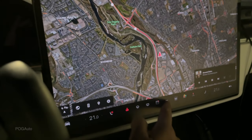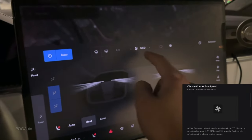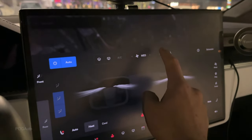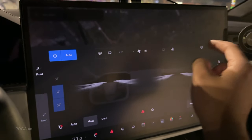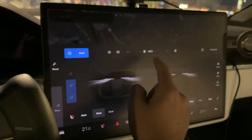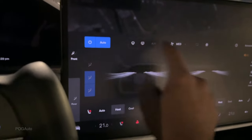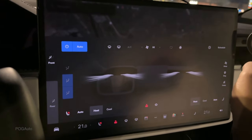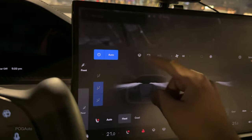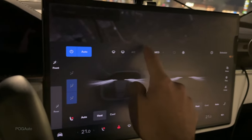The next feature involves the climate control. If you swipe up, the fan speed now has low, medium, or high settings. The key improvement is that previously, adjusting the fan speed would take you out of Auto mode, but now you can change the fan speed while it still remains in Auto — which is a nice quality-of-life improvement.